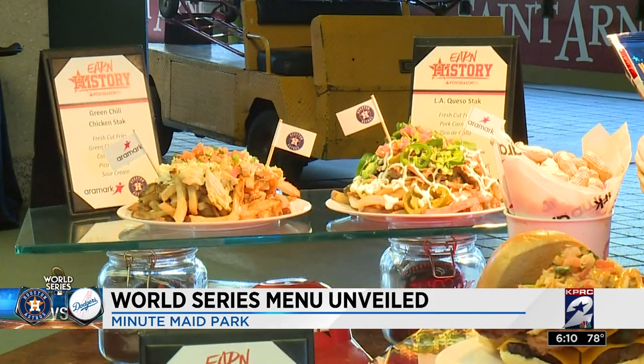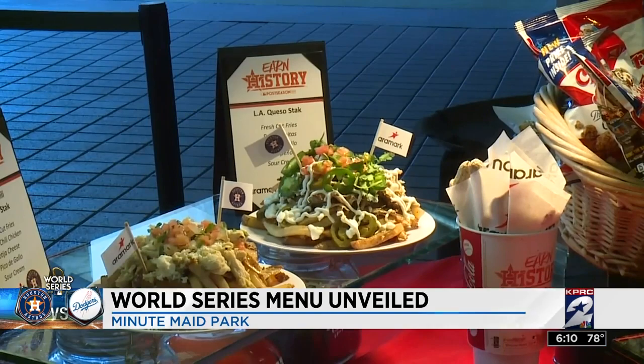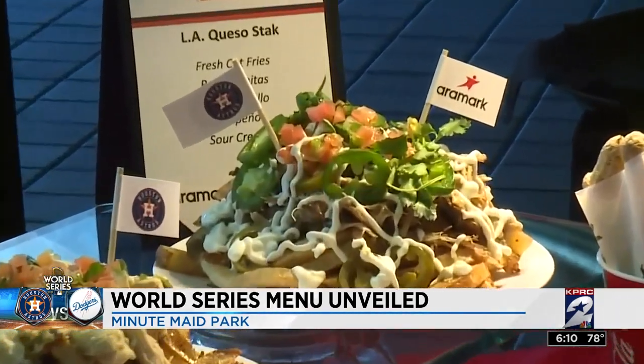Now to the Fry Stack Showdown. You've got the Houston version with green chili chicken, cotija cheese, pico de gallo, and sour cream. And then the LA version with carnitas, pico de gallo, jalapeños, and sour cream.